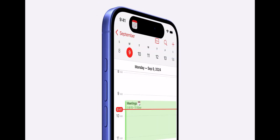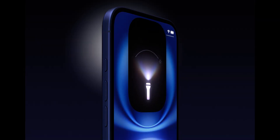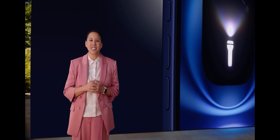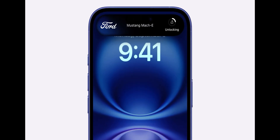You can also customize the action button with a shortcut so it opens calendar during the day and flashlight at night. Or use it to directly access in-app functionality like unlocking and locking your car with the FordPass app.